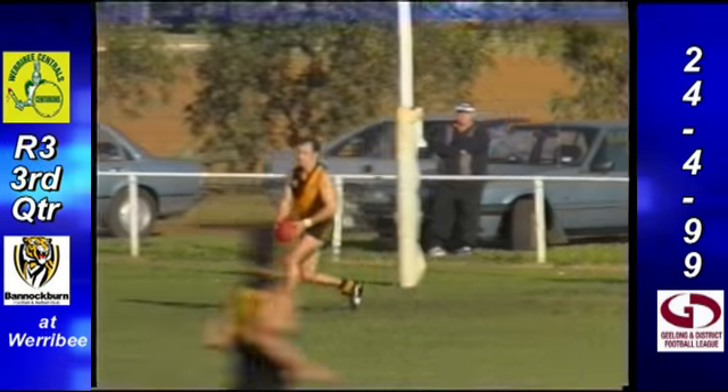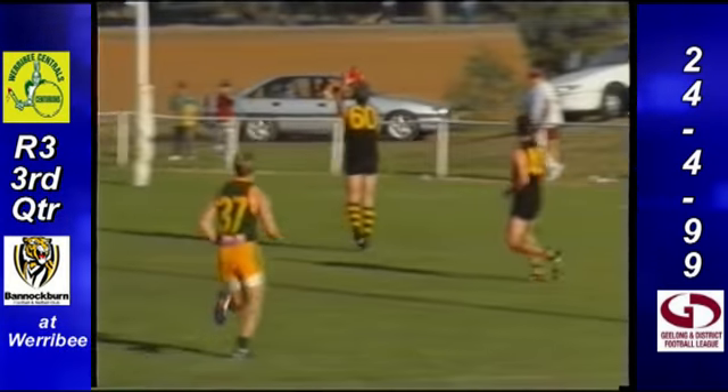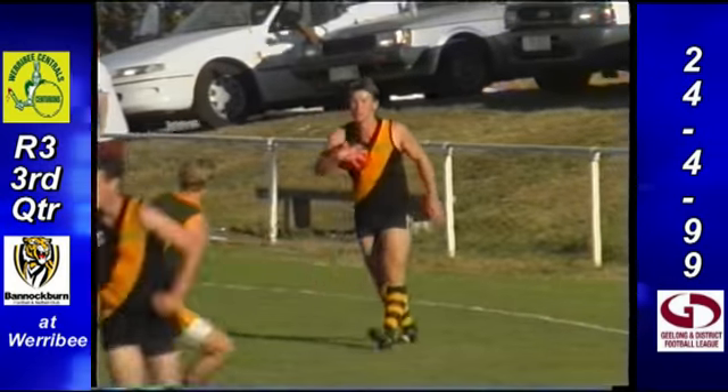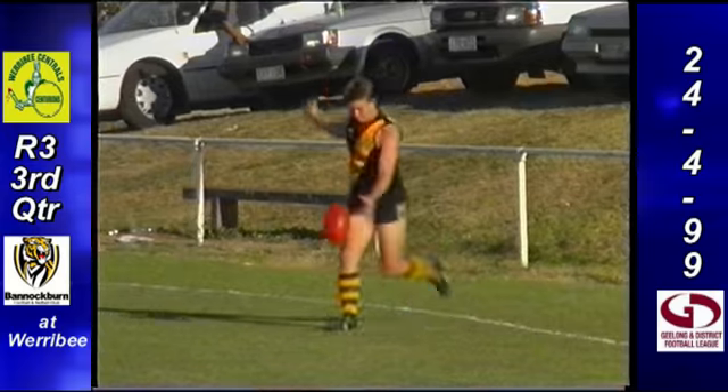12-6-78, Werribee Central's leading. Bannockburn 4-7-31 with the breeze — haven't scored in this quarter, Pete. No, and that's a very scary sign. Although their back line is holding up very well.